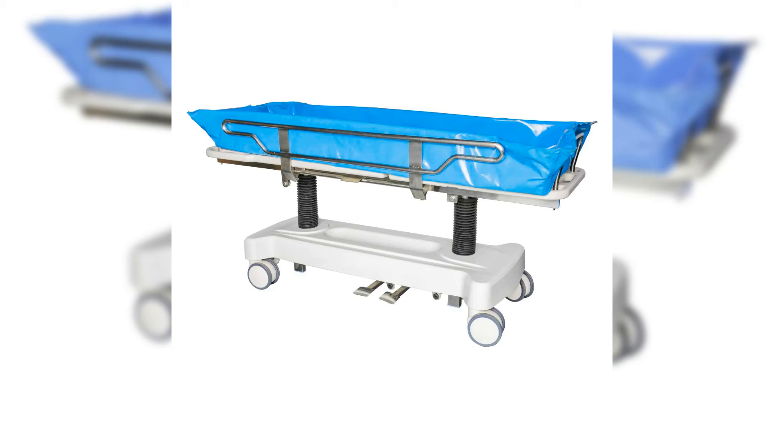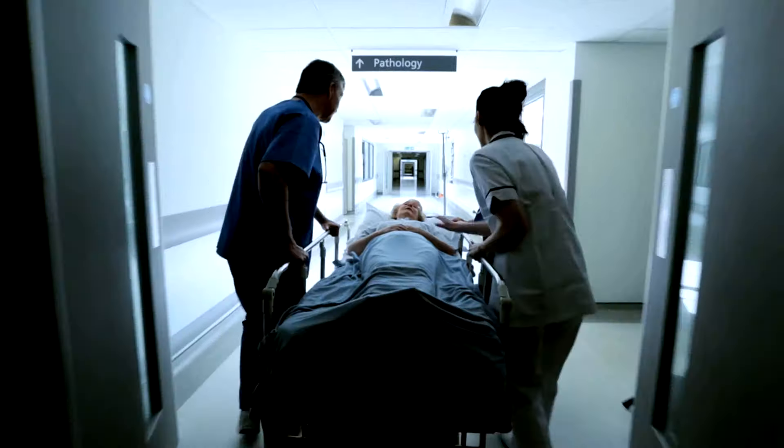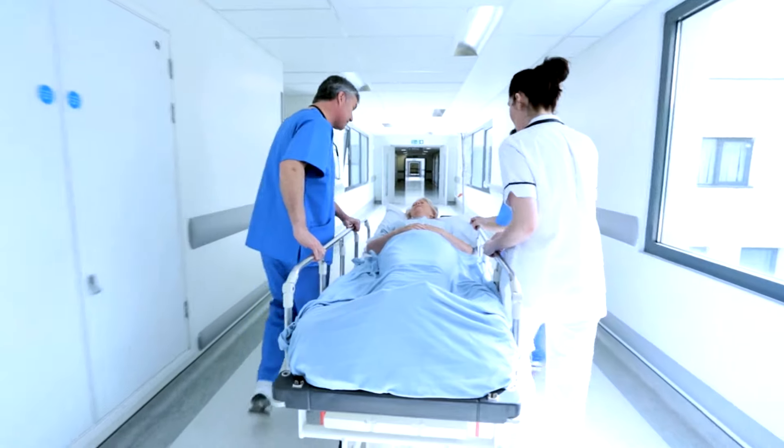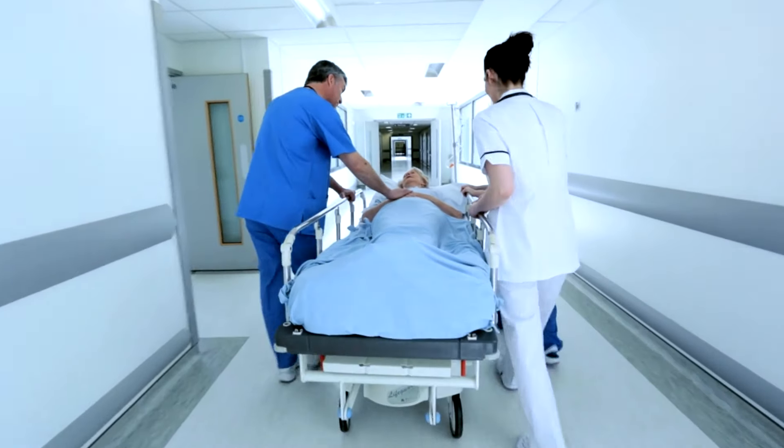Improving caregiver efficiency and reducing strain with effortless maneuverability. Choose PINXING Medical for top quality shower trolleys, revolutionizing patient care one trolley at a time.